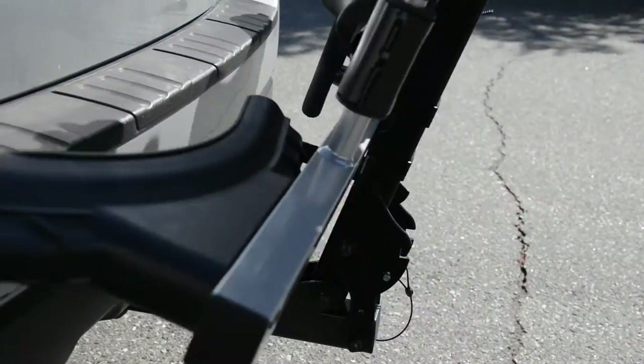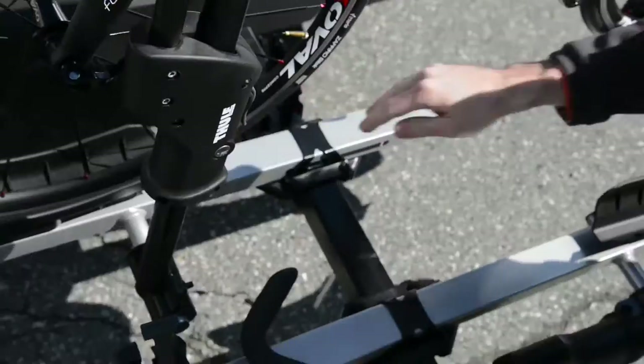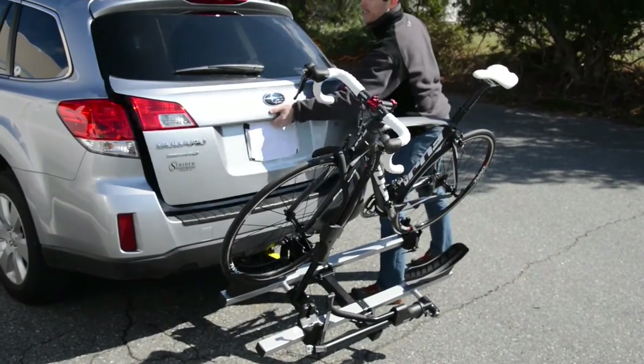When it's not in use, it stores upward, and with the same pull of a lever that you move it up, it folds down as well. So if you have a hatchback or a trunk, you can fold this down, pull the bikes out of the way, and get inside the rear of your vehicle much more easily.